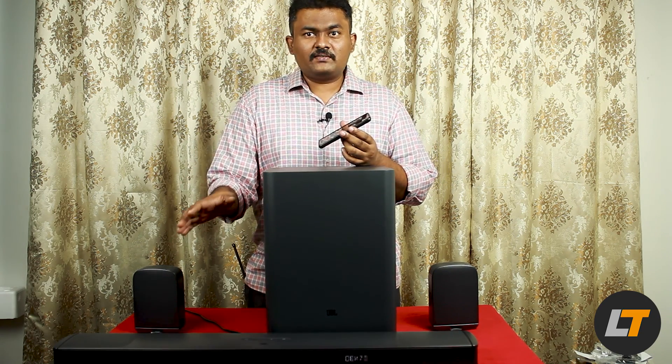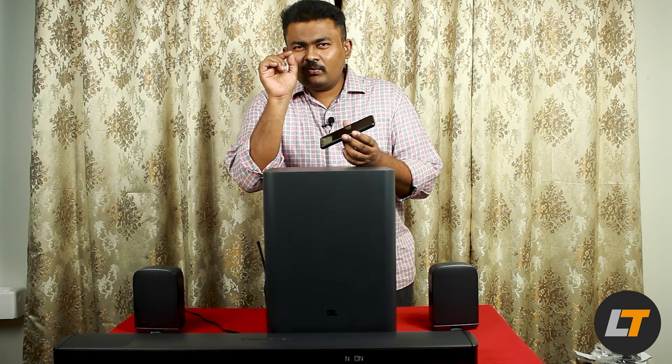I couldn't find an Aux port — that is the only negative I would say. If you're fixing it for your TV or devices like Apple TV or an Android box, you can connect via optical cable or HDMI. That is feature-rich. But if you want to connect your phone with an Aux cable, it is not possible. However, it can be done by Bluetooth — that feature is there.